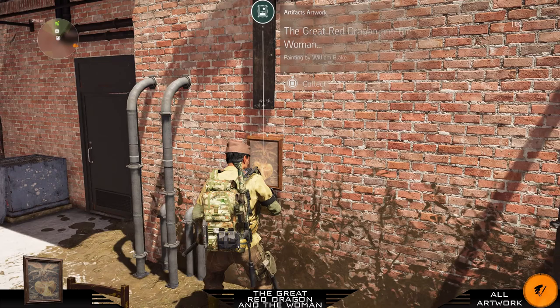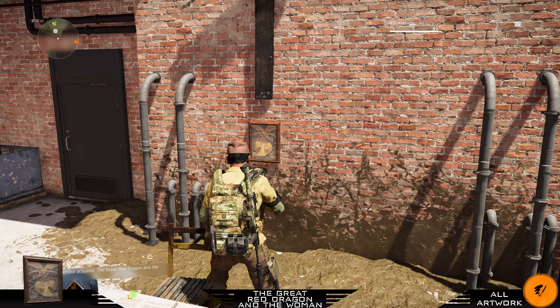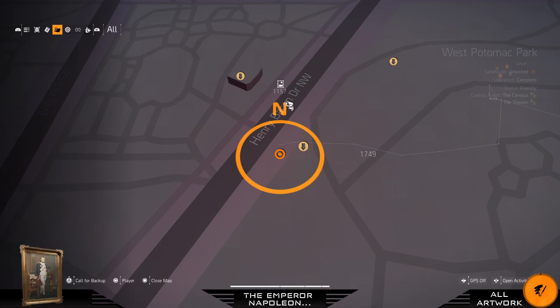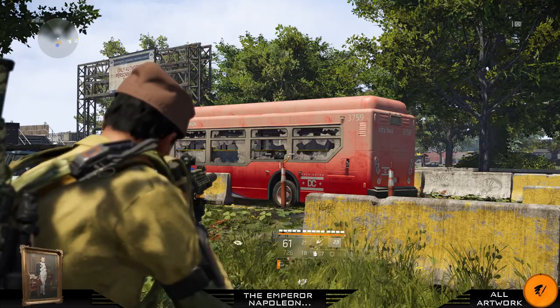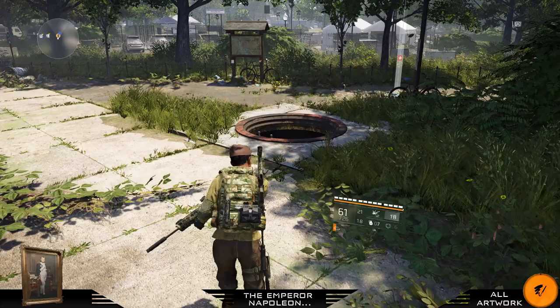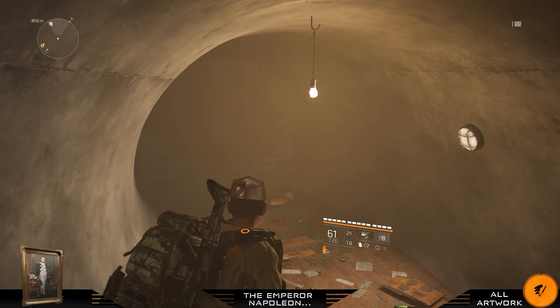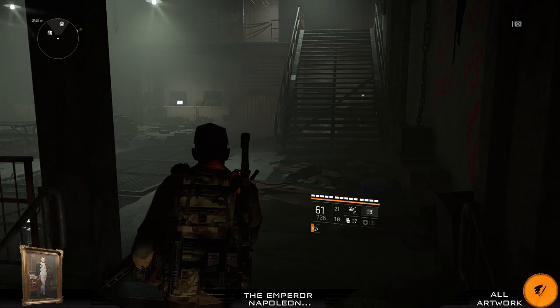For your next painting we need to go underground. We are in the West Potomac Park district. When you see a kind of red bus, turn around and take this underground entrance. Go through this tunnel system, go to the right and take these stairs. At the end on the right side you will find your next painting — Napoleon.